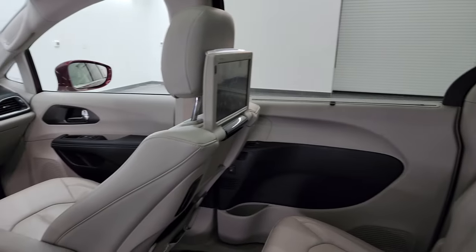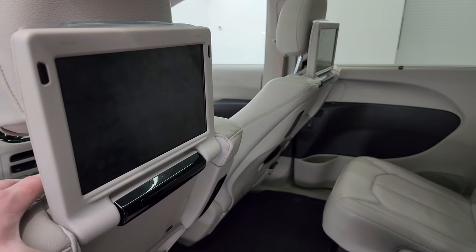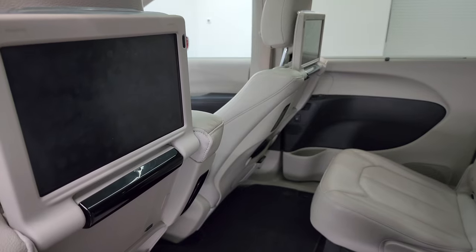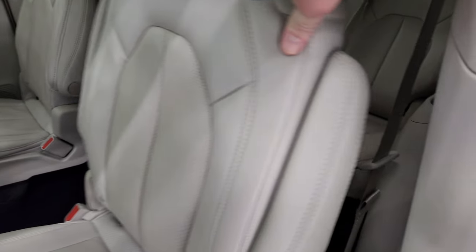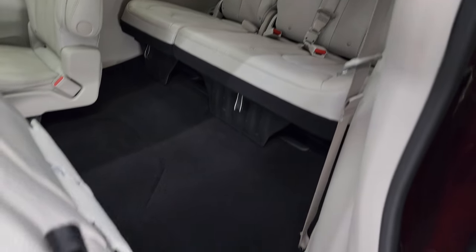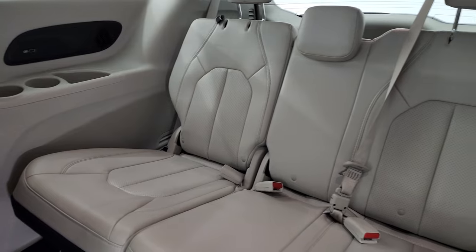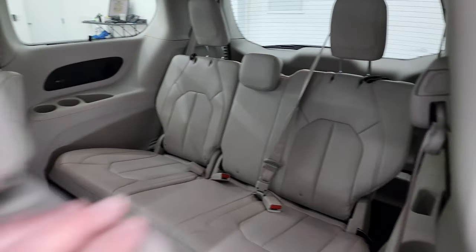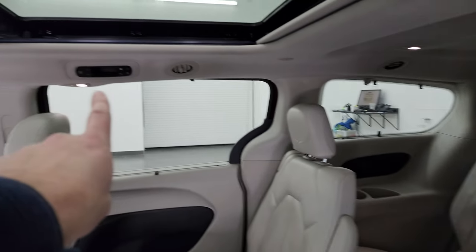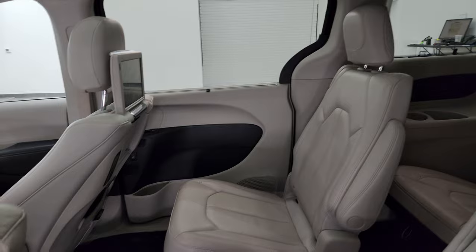This one also has the Uconnect dual players — a pretty cool system to have, especially if you have kids. To get to the third row you can fold that seat up, and the third row seats are in excellent condition as well — no rips or tears. I don't think this van has ever been smoked in. You get rear air controls over there, and the shades for the windows are right there as well.